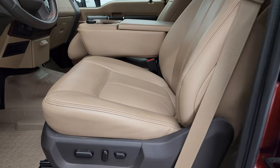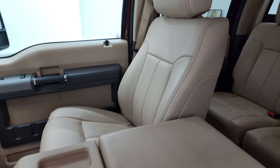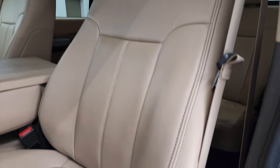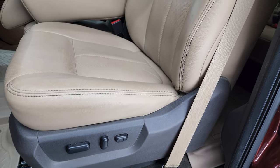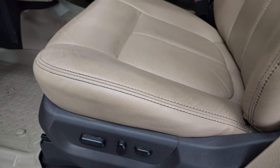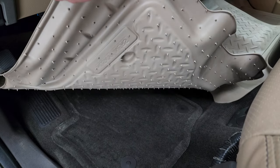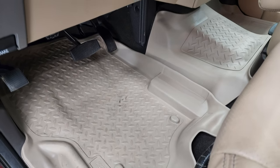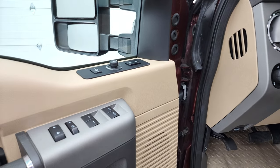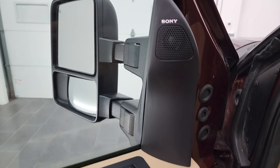Inside, the Lariat package gives you the tan leather interior. This one has the 40-20-40 split bench seating. This is actually a Lariat Ultimate package, which basically means you get the navigation system and the power sunroof together. Power seats on both sides, a nice set of Husky all-weather floor mats with factory floor mats underneath. Auto headlamps, power pedals, power windows, power locks, power mirrors, and memory driver seat. It does have the Sony sound system as well.